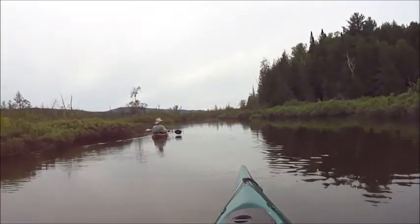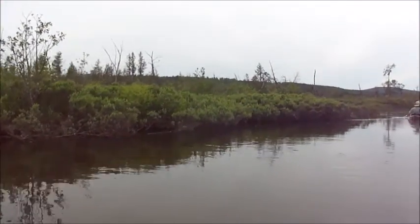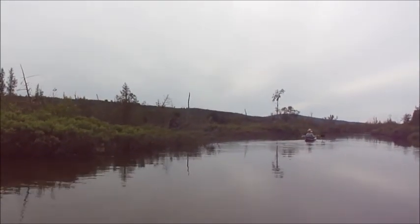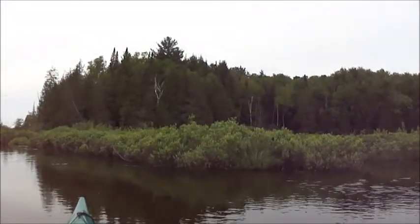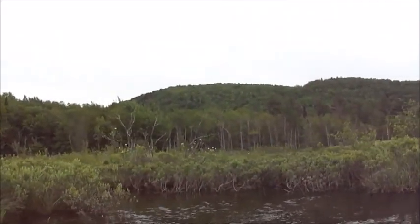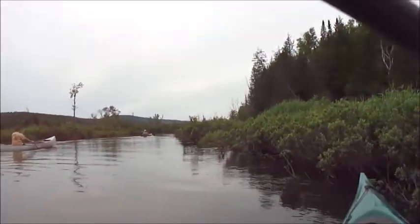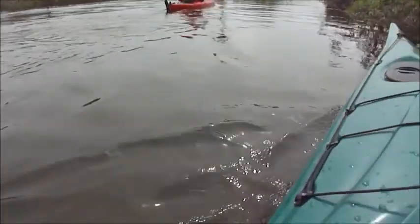Now heading down to the Ten Mile takeout — we expect that to be about a two-hour trip. Just an observation: the ecology between Five Mile Road and Ten Mile Road is completely different. This is an open area. The flow is wider — not the flow but the area we're paddling. We can see a lot of the mountains. There's a lot of white cedar here. Beautiful mountains. We keep looking for a moose — this is prime moose habitat — but we have not seen one yet.